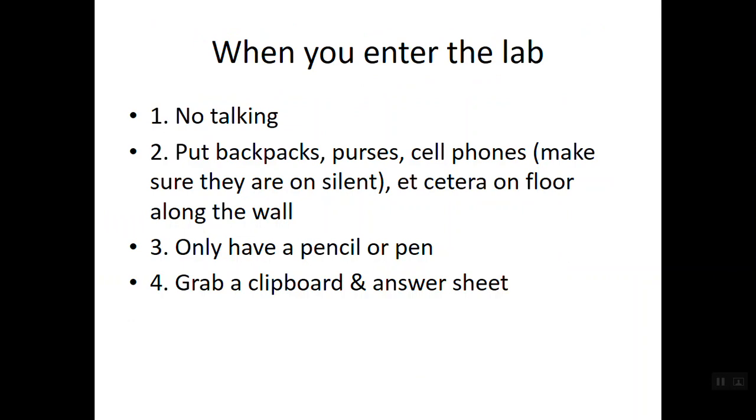All of the material you've been looking at for the previous two or three weeks before the lab practical will be set out on tables with questions accompanying them. When you come into the lab, you are no longer able to confer with one another or talk out loud to yourself — everything needs to be fully mental. Your backpacks, purses, and cell phones should be on silent and placed on the floor along the wall or along the lab benches. You'll be moving from one station to the next, so make sure everything is put away.